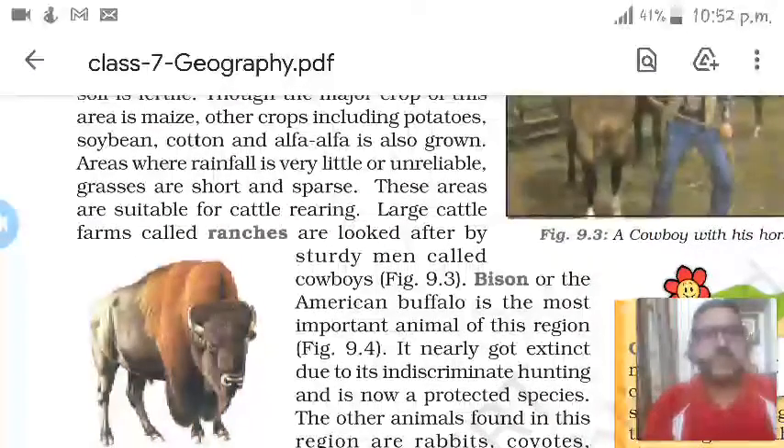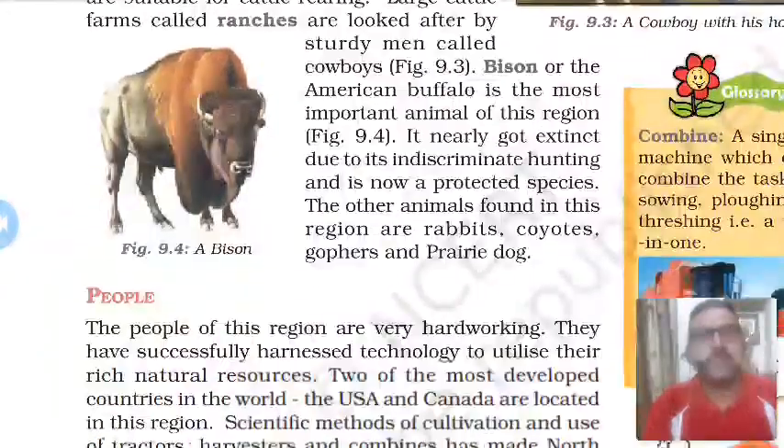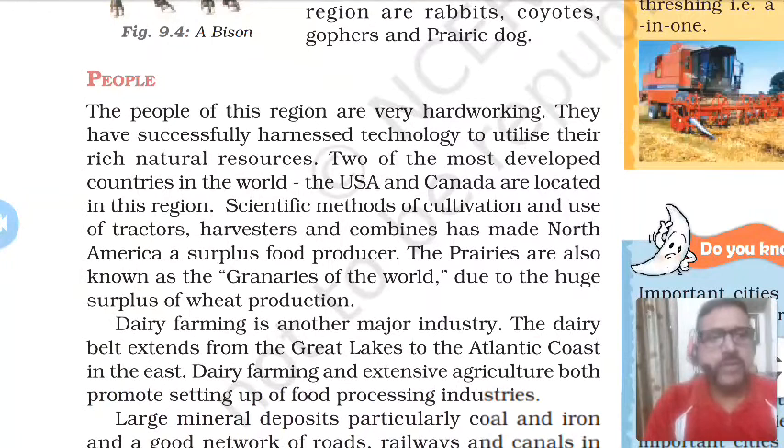Last time we discussed the flora and fauna in prairies of USA and Canada. Today we are going to discuss the people of prairies. The people of prairies are very hardworking and have successfully harnessed technology to utilize their rich natural resources. Two of the most developed countries in the world, USA and Canada, are located in this region. Cultivation is done on scientific lines.